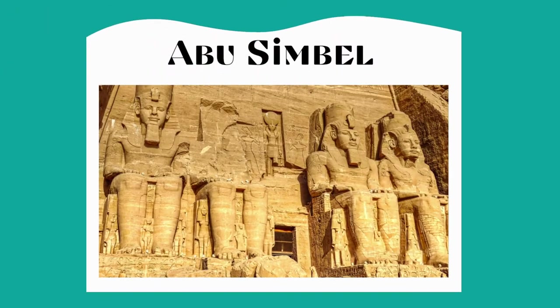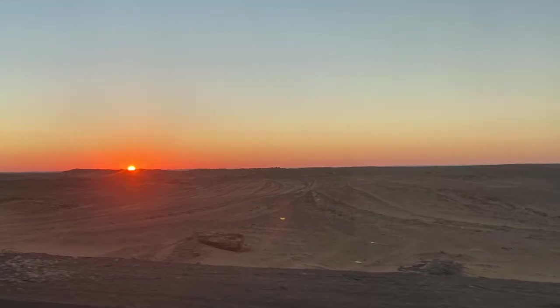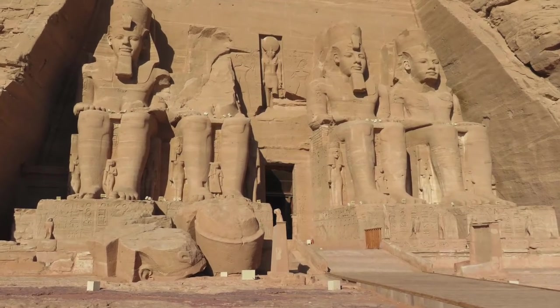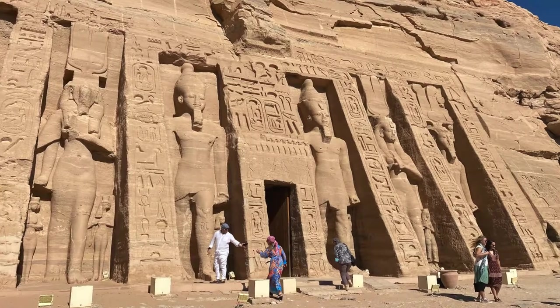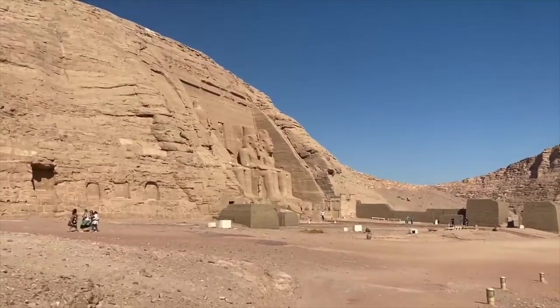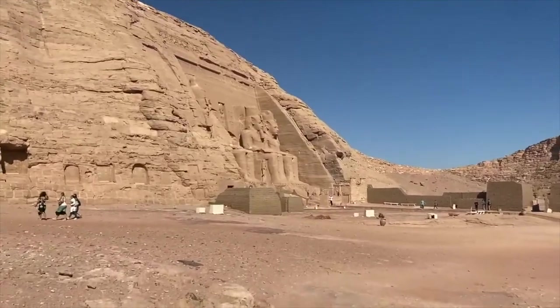Topic number one is Abu Simbel. Abu Simbel is only 40 kilometers from the Sudanese border and it is the most southern temple complex in Egypt. When visiting these ruins, you feel like you are on the edge of modern civilization. The main temple in the Abu Simbel complex is the great temple of Ramses II. Next to it is a smaller temple dedicated to the Egyptian god Hathor. At the entrance to the main temple are four colossal statues of the pharaoh Ramses II. These look like guards protecting the main entrance.